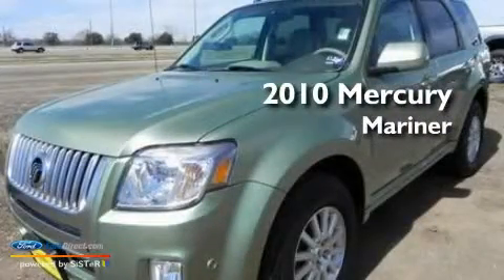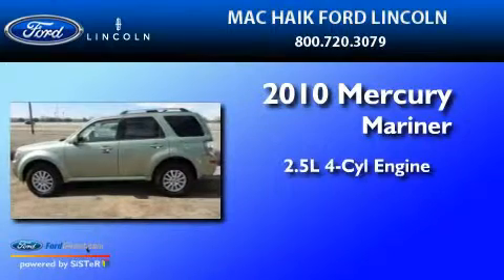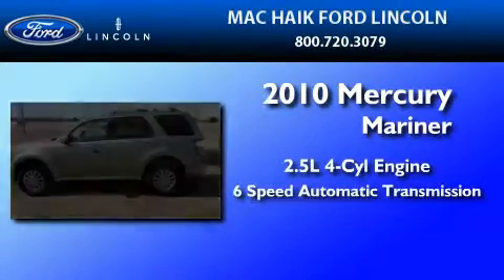This is a 2010 Mercury Mariner. It features a 2.5-liter four-cylinder engine and a six-speed automatic transmission.